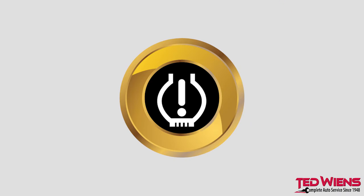What is that light? It looks like an exclamation point. That's your tire pressure monitoring system letting you know that one or more of your tires does not have proper air pressure.